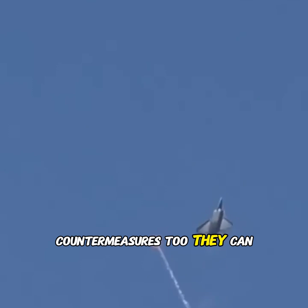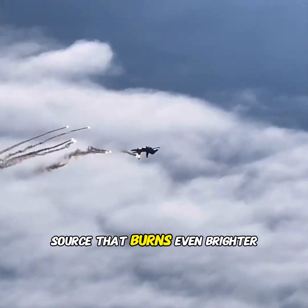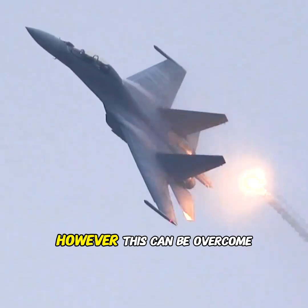But planes have countermeasures too — they can release flares. The idea is simple: create a heat source that burns even brighter than the plane itself, tricking the missile into chasing the flare instead.